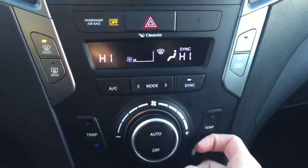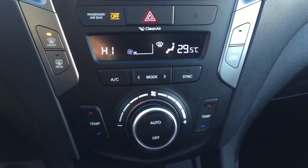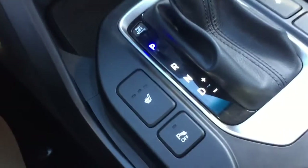Underneath, you've got your dual climate control. You and the passenger can set separate internal temperatures. It also includes air conditioning, as well as heated seats, which are found down with the stick shift.